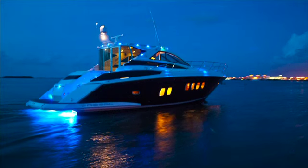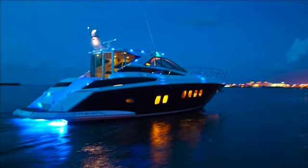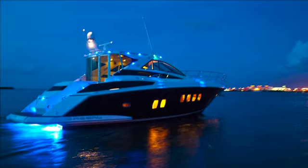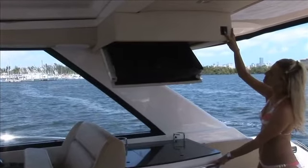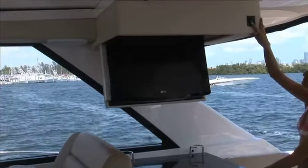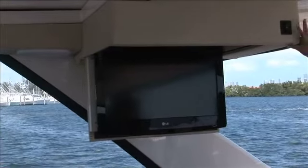With over 24,000 BTUs of air conditioned or heated space, you will remain comfortable on those blistering summer days or cozy warm when the temperatures begin to fall. Kick back and enjoy a movie or sporting event in the comfort of your cockpit with the optional drop down TV. For those seeking the ultimate viewing experience, an optional satellite TV system is available as well.